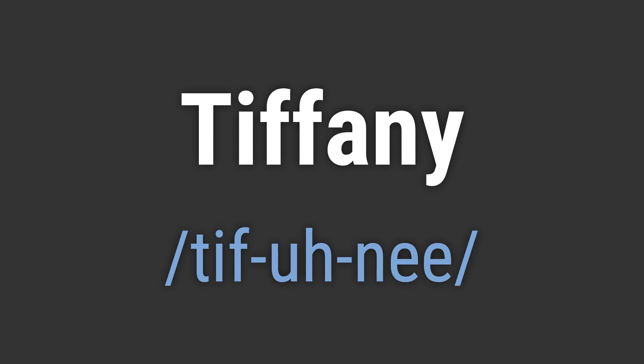Tiffany. Tiffany. To pronounce it correctly, emphasize the first syllable, tiff, and then the second syllable, ane. Like, hello Tiffany. Goodbye Tiffany.